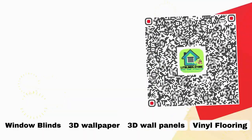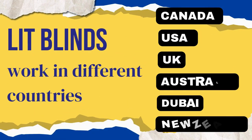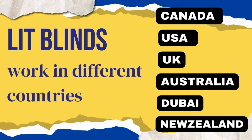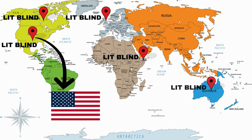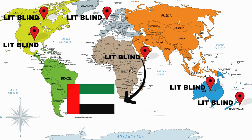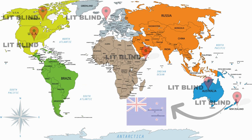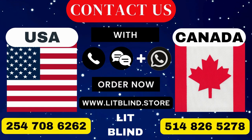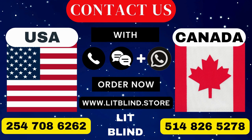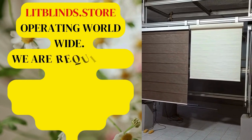Contact us to become our partner. Order online with free shipping. Lit Blinds operates in Canada, USA, UK, Australia, New Zealand, and Dubai, providing free shipping and 50% off in each country. Order quickly to save. Contact us: Canada 514-826-5278, USA 254-708-6262, or email islipblinds@gmail.com. LipBlinds.store — operating worldwide.